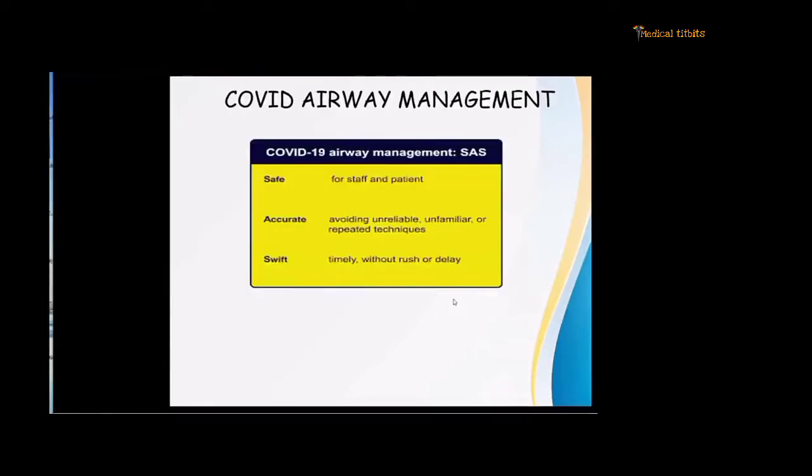What is the basis of COVID airway management? This can be described by the mnemonic SAS — Safe for the staff and patient, Accurate, meaning avoiding unreliable, unfamiliar, or repeated techniques, and Swift, meaning timely without any rush or delay.